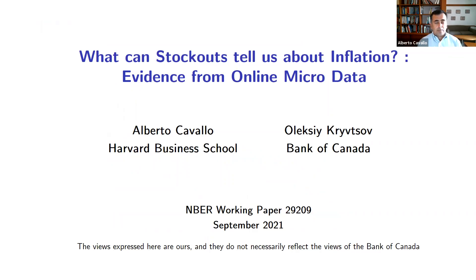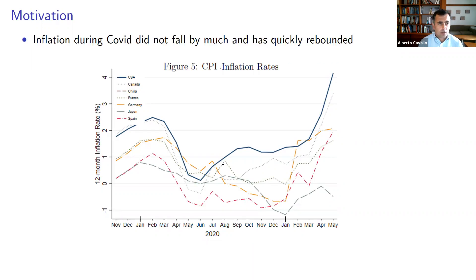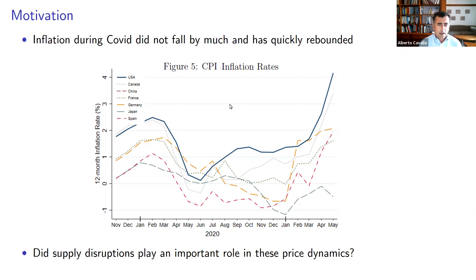I'm Alberto Cavallo, and this paper is joint work with Koleksky-Kristov. We're going to try to understand what has been happening during the COVID crisis with inflation. As this chart shows for various countries, plotting the annual inflation rates during the COVID crisis, you can see that inflation did not fall by much at the beginning, and then it rebounded quite quickly, leading to a big debate about the potential causes. One hypothesis widely discussed, but for which we have relatively little data, is that shortages and supply disruptions have been playing an important role — and that's what we're going to try to answer with this paper.